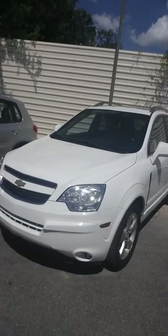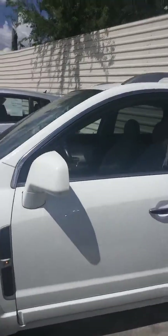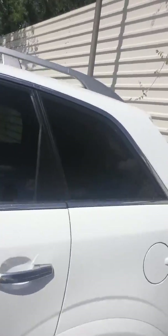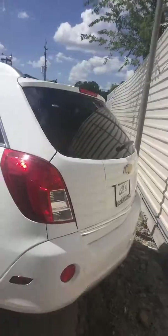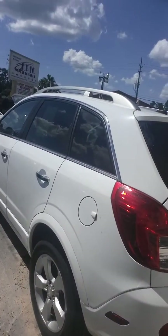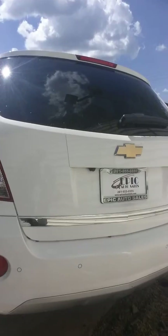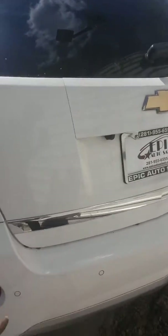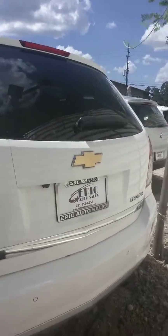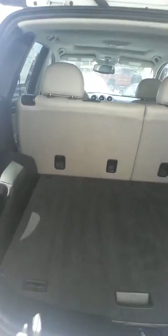Inside and out, it is white as you can see. The exterior is in excellent condition — there are just very minimal nicks and things like that, nothing major, very few scratches. You do have a backup camera, backup warning sensors as well, and excellent cargo space in the back.